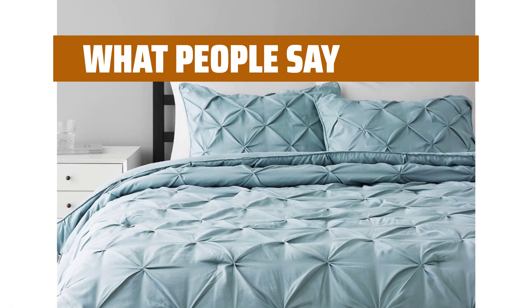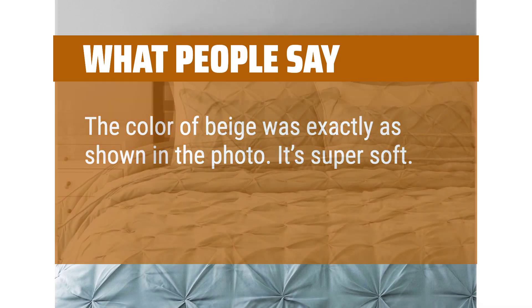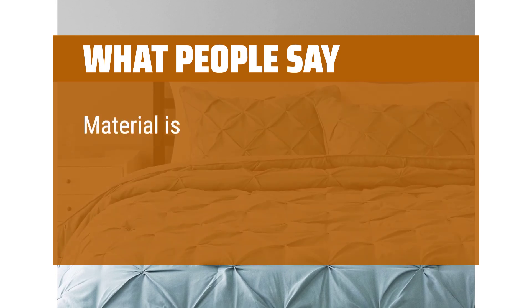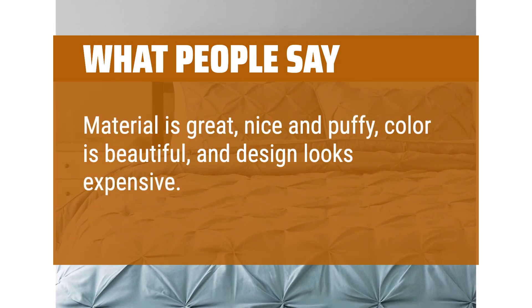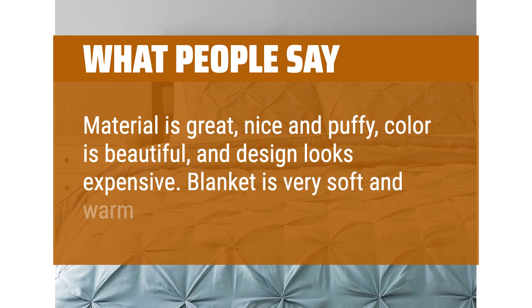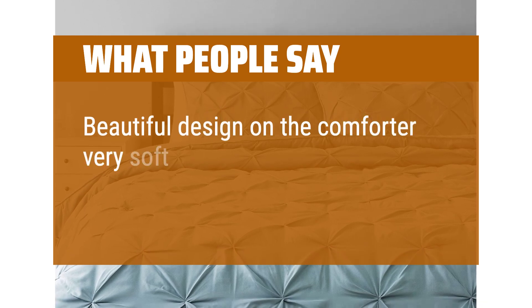What people say: The color of beige was exactly as shown in the photo. It's super soft. The material is great — nice and puffy, the color is beautiful, and the design looks expensive. The blanket is very soft and warm. Buy it. Beautiful design on the comforter, very soft.